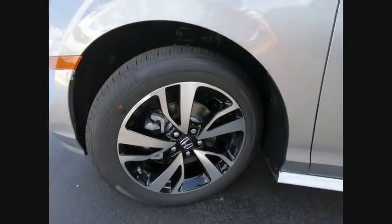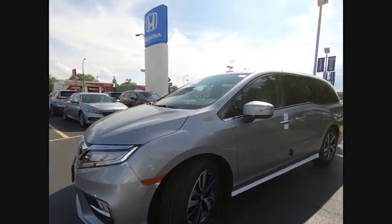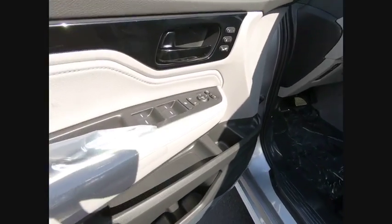Here are some of this vehicle's great options: power lift gate, power passenger seat, traction control, dual airbags, air conditioning, leather wrapped steering wheel, alloy wheels, power steering, four wheel disc brakes, and electronic stability control.